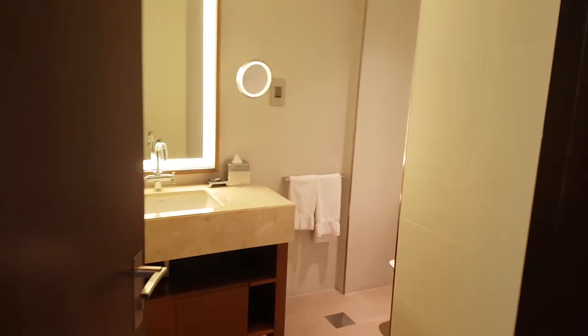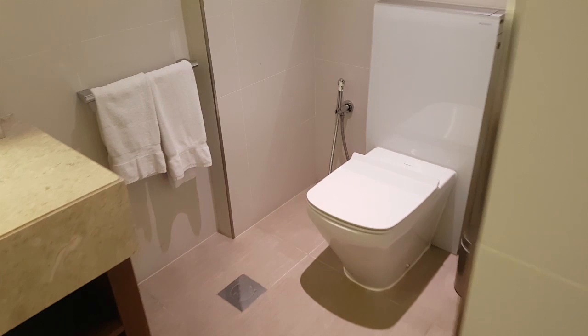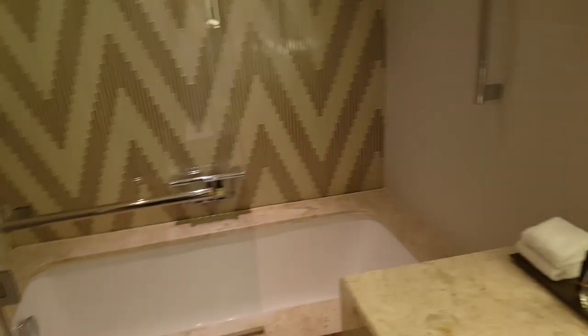There is also the guest bathroom here, or perhaps the second bedroom's bathroom, with the tub. And that's it for the room tour.